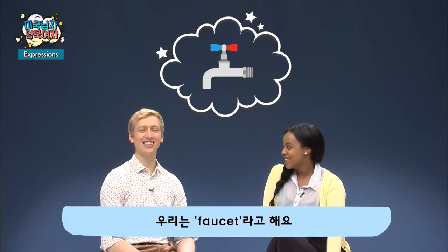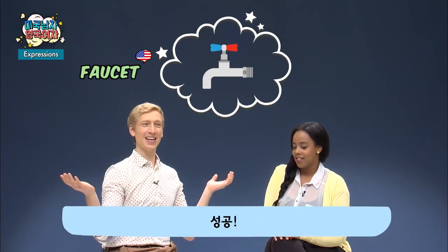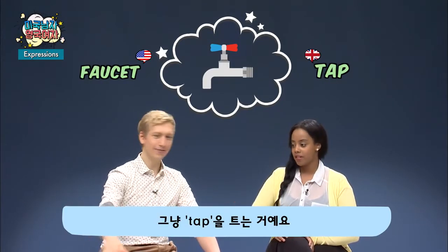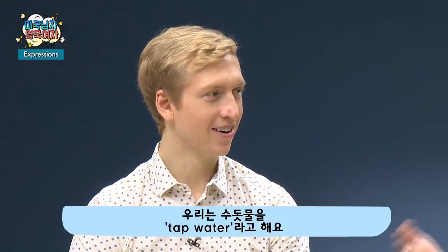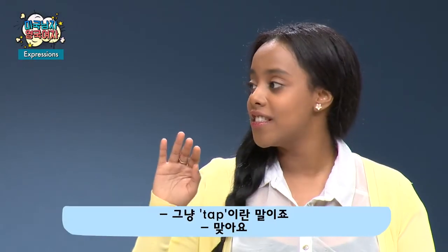What do you call this? I call it a faucet — F-A-U-C-E-T. We just call it a tap. If you're drinking from the kitchen tap, you'd call it tap water. We call it tap water too — so why don't you call it a tap? America should start calling it tap.